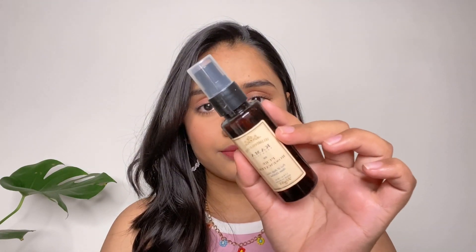Next is The Face Shop Rice Water Cleansing Oil. This is my second bottle and it's really good for removing makeup. Next is this Karma Ayurveda Pure Rose Water Mist — I got this mini version for free during the sale.